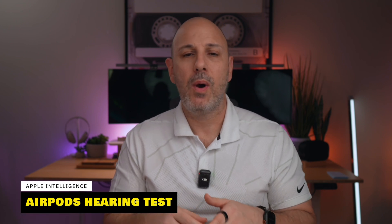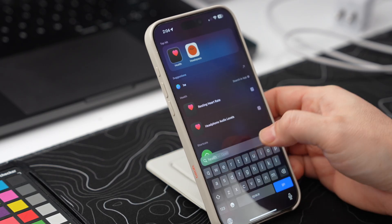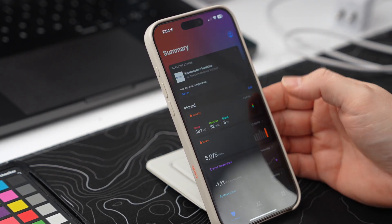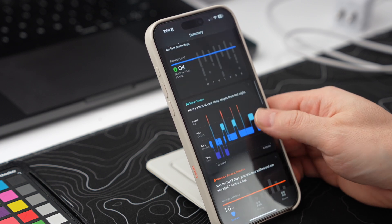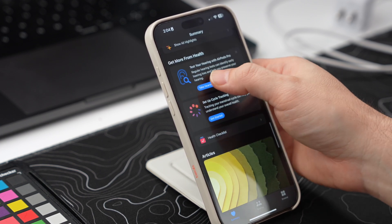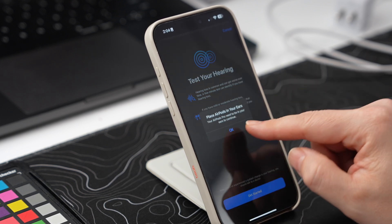New in iOS 18.1, AirPods Pro now doubles as hearing aids, making accessibility more personal. You can take a hearing test in the Health app, apply those recommendations to your AirPods Pro, and wear them as a more affordable hearing aid option. If you know anyone suffering from hearing loss, definitely suggest they try this — it's supposed to be pretty good.